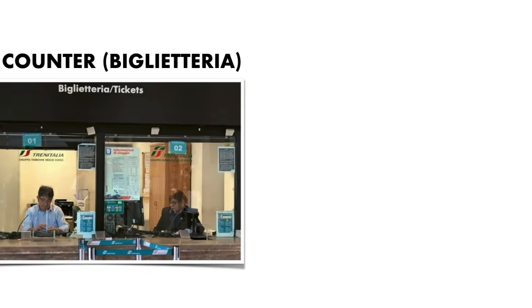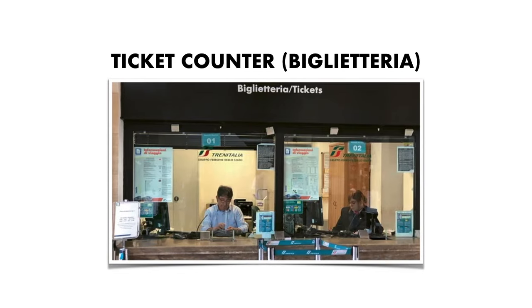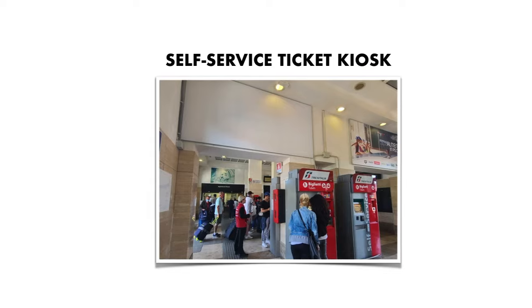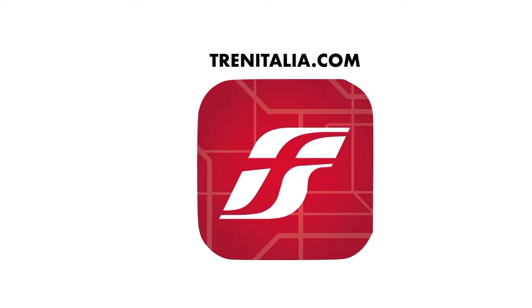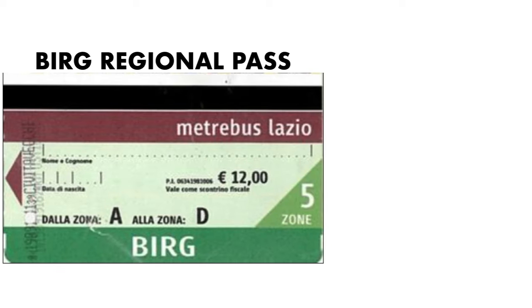So where can you get tickets for the train? At the ticket counter of any train station, self-service ticket kiosk, or online with Trenitalia or their mobile app. The BIRG regional pass can be purchased at a ticket counter.